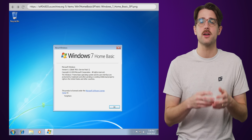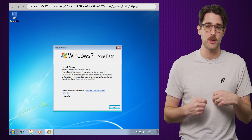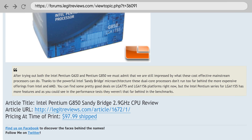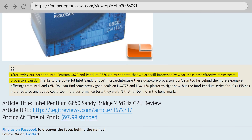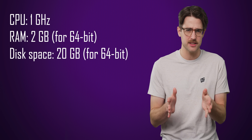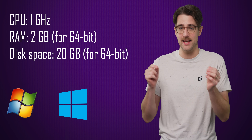Instead of getting the new Starter, the emerging markets got Windows 7 Home Basic, which now had a larger eight gigabyte memory limit. But this would be the last time that Microsoft produced a stripped-down Windows version for certain parts of the world. As even lower-end hardware became more powerful, running Windows became easier, especially as Microsoft kept the system requirements of Windows 7, 8, and even 10 fairly similar. How nice of them.